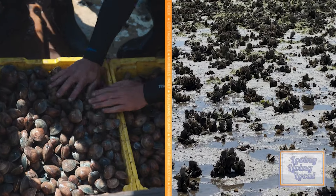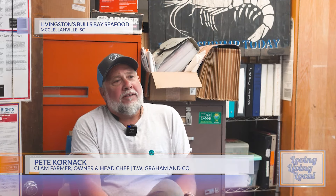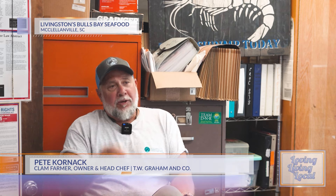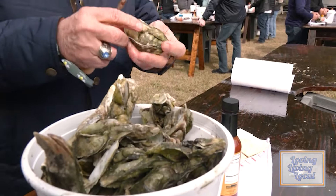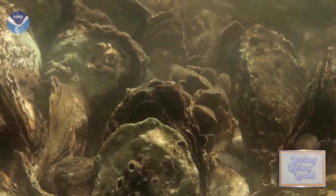If oysters and clams grow in the same place in the same conditions, what makes them different? Not a whole lot, really. They're both almost the same animal — both filter feeders. They both open up, put their siphons out, bring food in, process it, take the food out, and put clean water out. Flavor profile is a little different, meat texture too, but they're very similar animals.